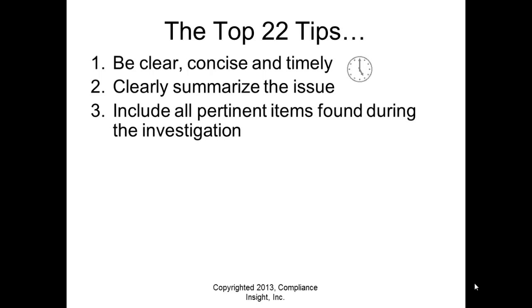Tip number three: include all pertinent items found during the investigation — everything pertinent. Think of it like story problems in school: some information is relevant and some isn't — like the conductor wearing red shoes in a train problem. That's not pertinent information. Don't include extraneous information; only include pertinent information in the investigation.